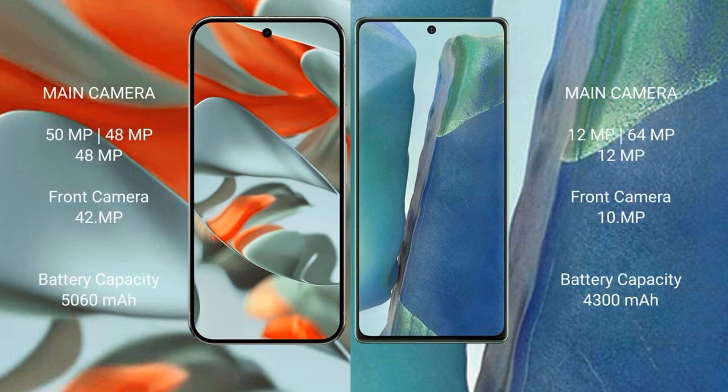The Google Pixel 9 Pro XL features a triple rear camera setup with 50MP plus 48MP plus 48MP sensors, and a 42MP front camera. The Samsung Galaxy Note 20 has a triple rear camera setup with 12MP plus 64MP plus 12MP sensors, and a 10MP front camera.